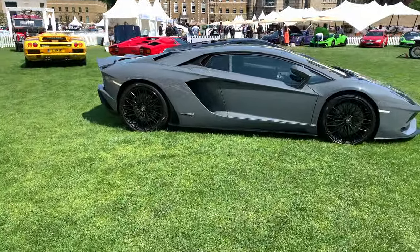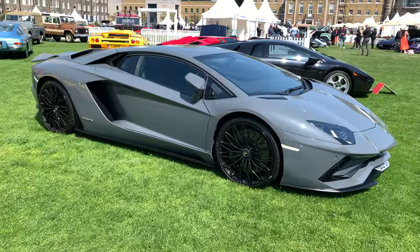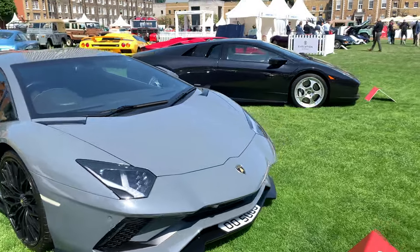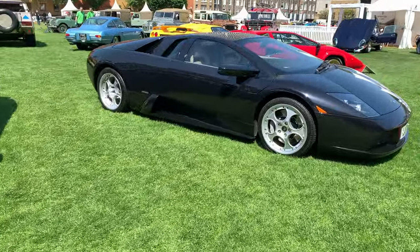Next one is an Aventador S. And the original Murciélago, looking stunning in black.